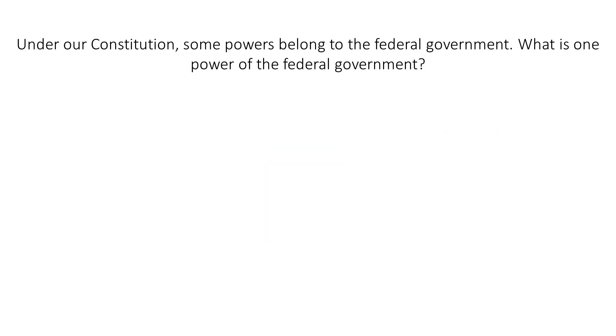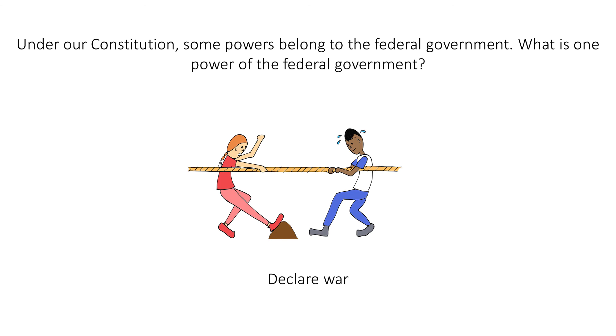Under our Constitution, some powers belong to the federal government. What is one power of the federal government? Declare war. Think of this game of tug of war between the Red Feds, or federal government, on the left, and the states on the right. To help you remember a power of the federal government, we'll have the Red Feds declaring war with these arrows.